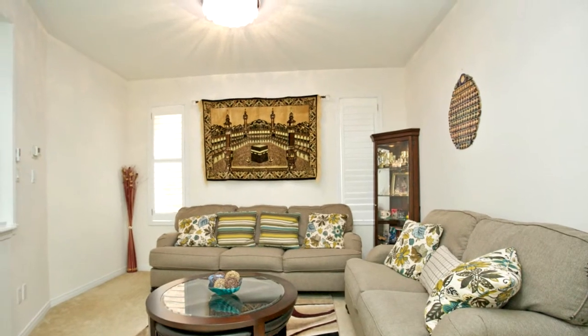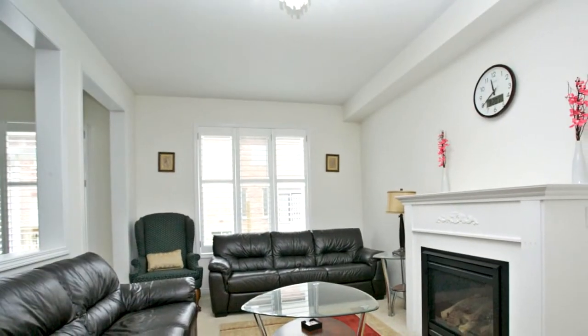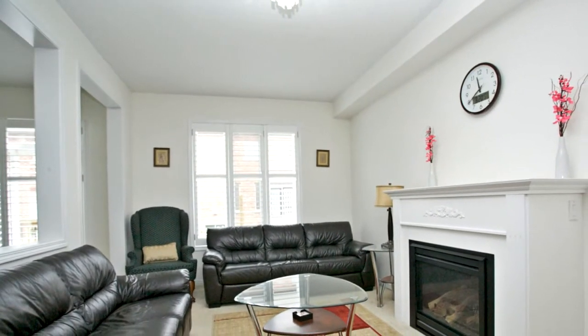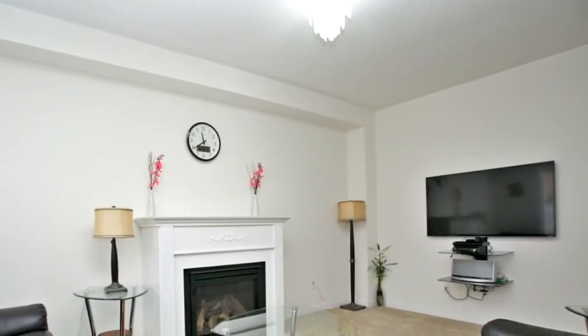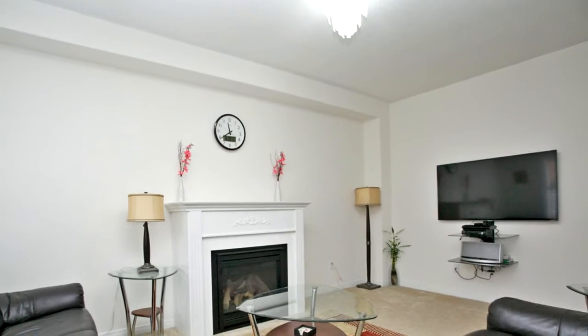The second level features five — yes, five — bedrooms with three full washrooms. The master bedroom has nine-foot ceilings with a spa-like en suite featuring designer finishes, including double marble sinks.